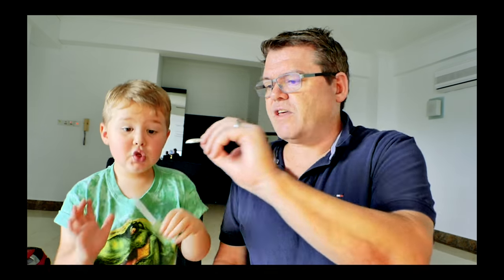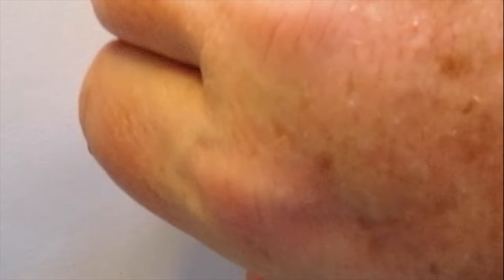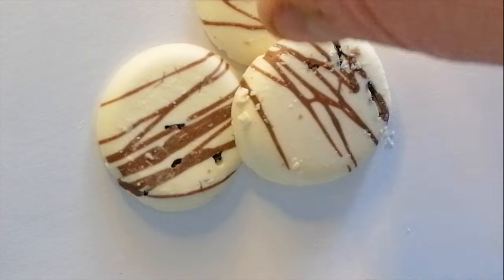These ants are famous for tasting like lemon! Now let's try these — the chocolate ones. These are more tasty: ants inside white chocolate. You try that one.